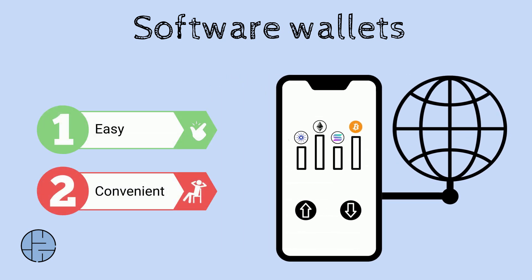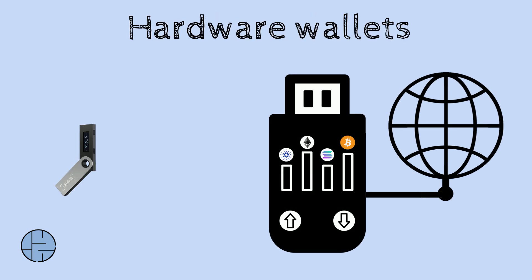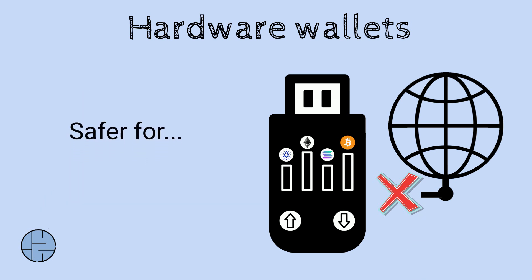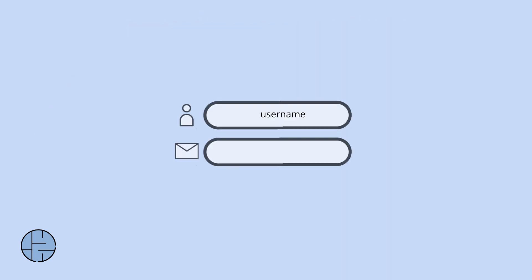Cold wallets — usually hardware wallets like Ledger or Trezor — are not connected to the internet, so they're the safer choice to store larger amounts of crypto for longer periods of time.